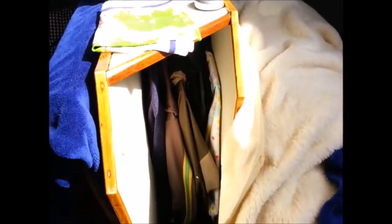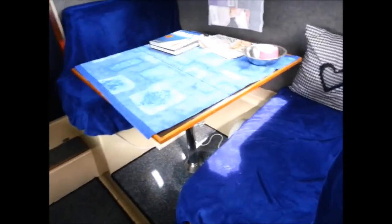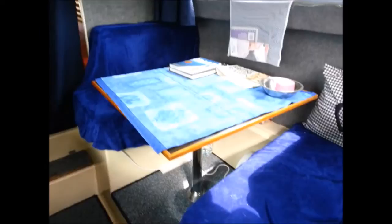In here we've got a hanging locker — we've got some clothes in there at the moment. Then we come to the dinette, which also can be turned into a double by putting the table down.